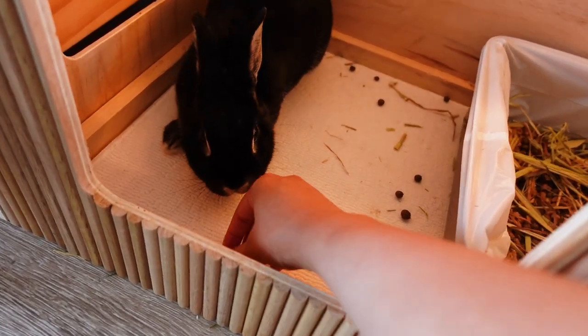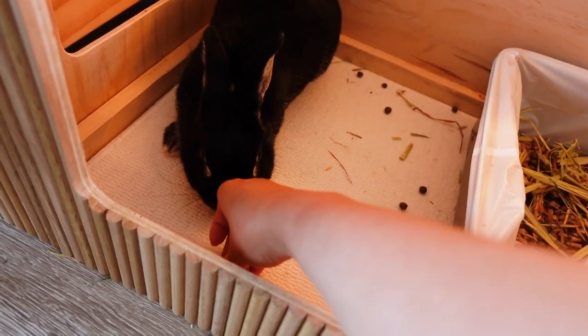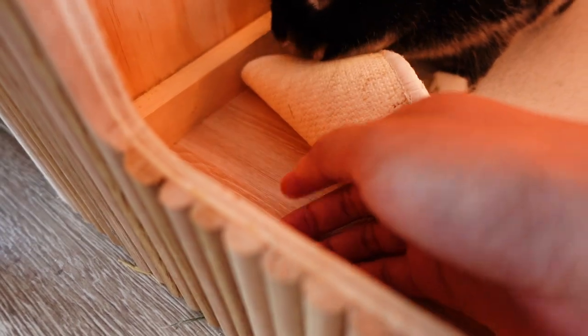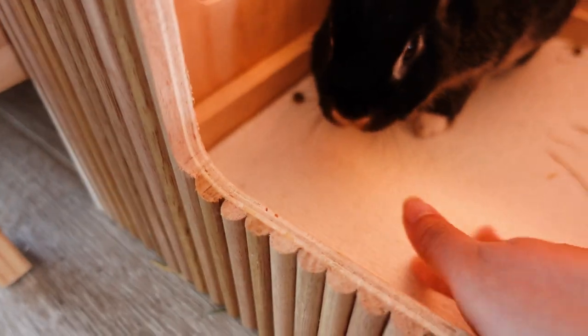Underneath this bath mat — sorry Jelly, I don't want to disturb you — this wood grain here, it's not actually wood. It's just very cheap adhesive vinyl that I stuck on before screwing the floor in, so it goes under there as well. And that's just a cheap way to make the floor waterproof.